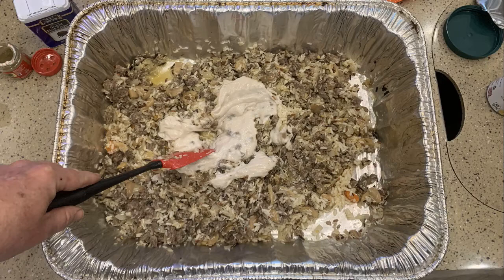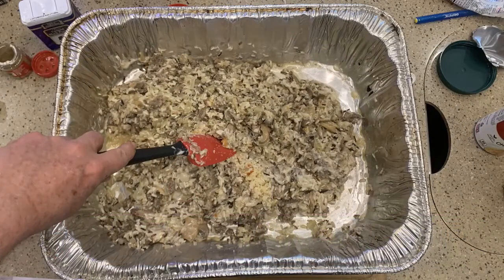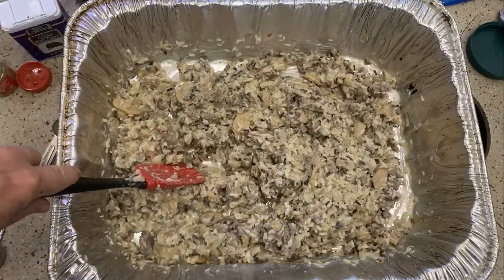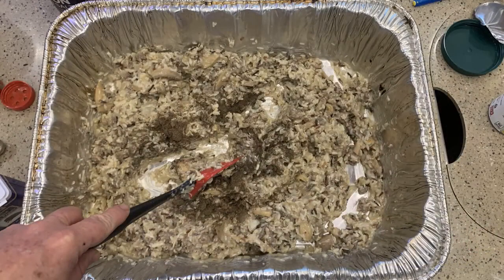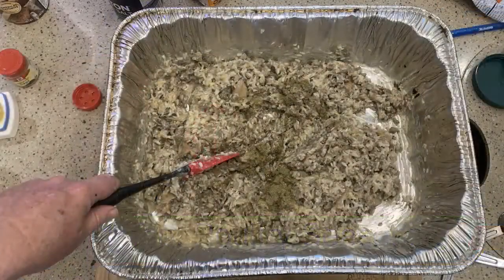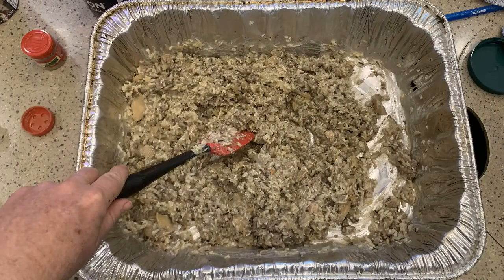Let's add our garlic and mix that around. Then the salt — spread that in and mix. And our pepper. A little more poultry seasoning, another teaspoon — that's in it. Mix it. Now the ground sage. The sage gives you an earthy taste, which I like — sage is good. Get that mixed up.